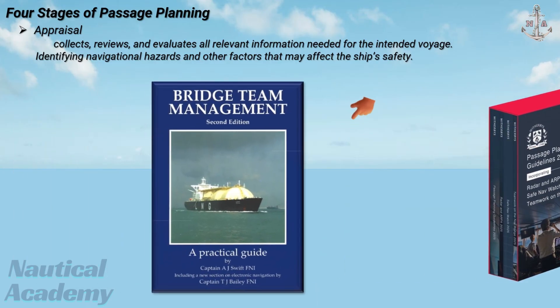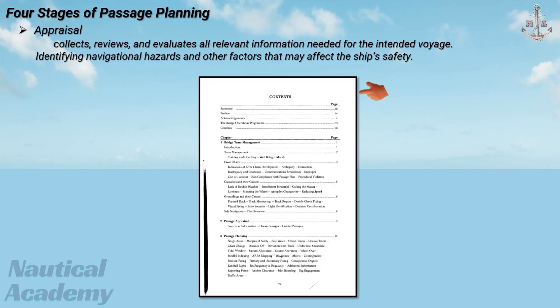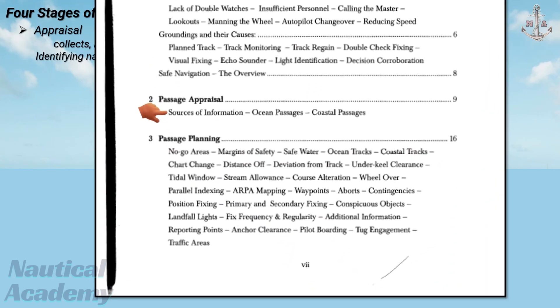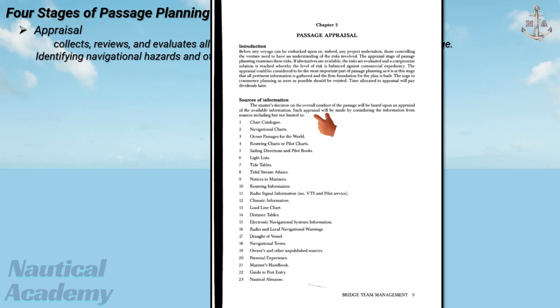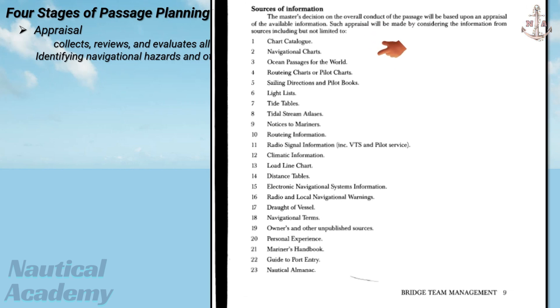If we take a look at the Bridge Team Management Manual Table of Contents, we can see that Chapter 2 lists the sources of information used in the appraisal stage, which can be found on page 9. It is stated that such appraisal should be made by considering information from a variety of sources, including but not limited to the following. Not all of these sources will be necessary for every passage or voyage, but this list serves as a comprehensive checklist to ensure that all essential information is considered before planning the route.